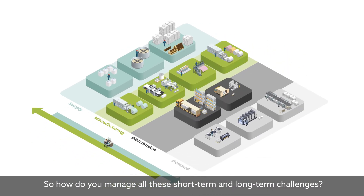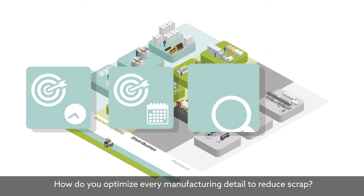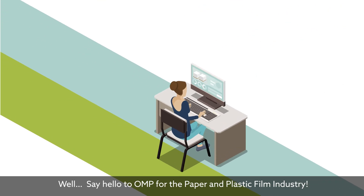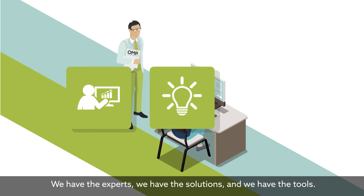So how do you manage all these short-term and long-term challenges? How do you optimize every manufacturing detail to reduce scrap and get the right balance over multiple sites? Well, say hello to OMP for the paper and plastic film industry. We have the experts, we have the solutions, and we have the tools.